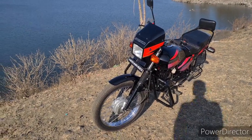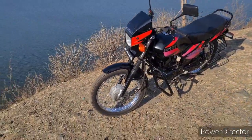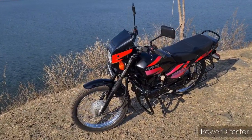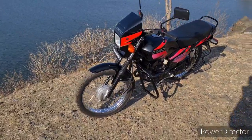This is the Suzuki Shogun, the boss, which was launched in November 1993. It was discontinued in 2000 because of pollution norms. At that time, this was the first youngster bike and the first Indian 110cc bike.